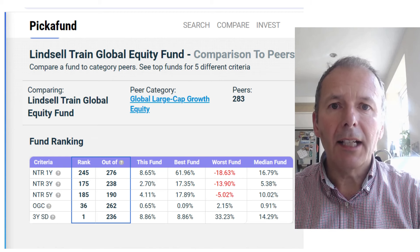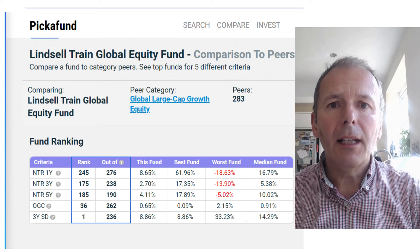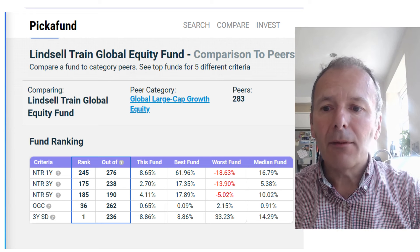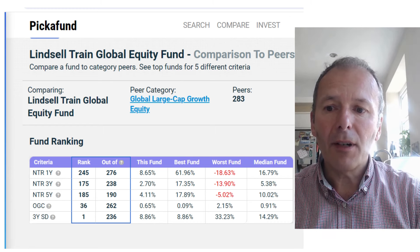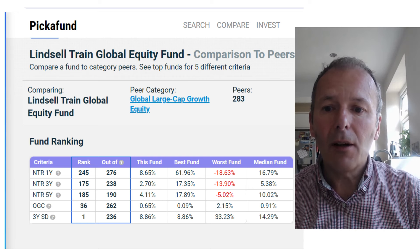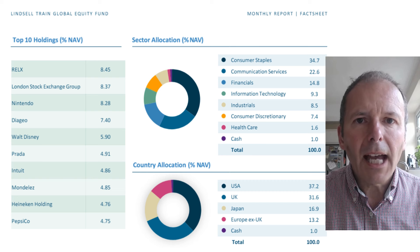First up, let's look at potentially selling an underperformer: Linsultrain Global Equity. With the NTR criteria column - net total returns - over 5 years it's 185th out of 190, and over 1 year it's 245th out of 276. The returns are pretty awful.